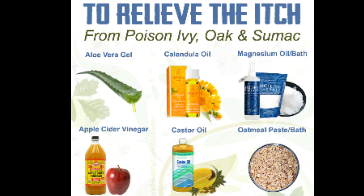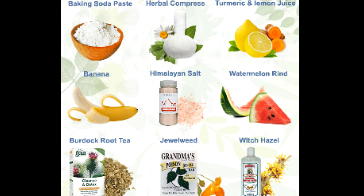Here are some remedies you can find around. Of course, aloe vera and aloe vera gels — I'll get into the significance of the aloe vera plant in a later video. We also have calendula oil, magnesium oil baths, apple cider vinegar, which is essential, castor oil, and one we remember from back in the day: oatmeal paste or an oatmeal bath. You can also start off with baking soda paste if you have it around.